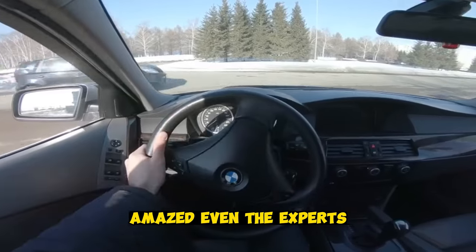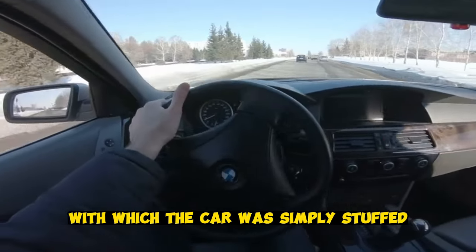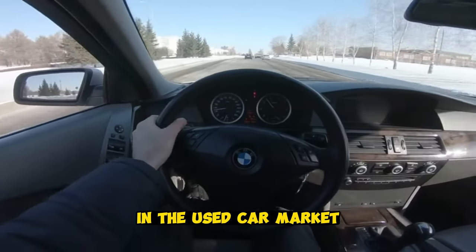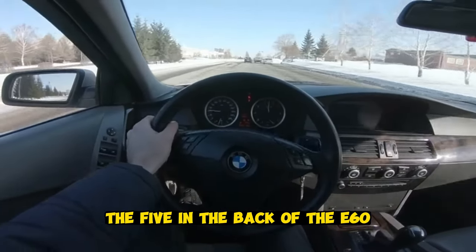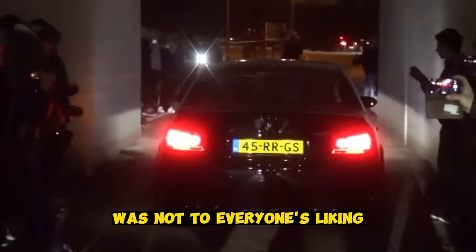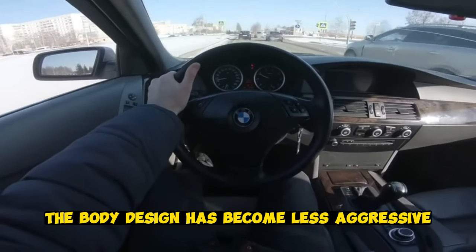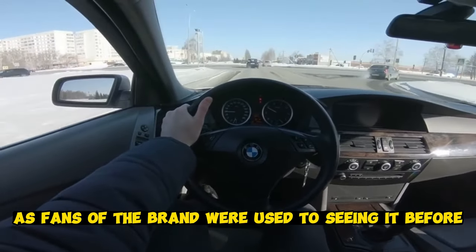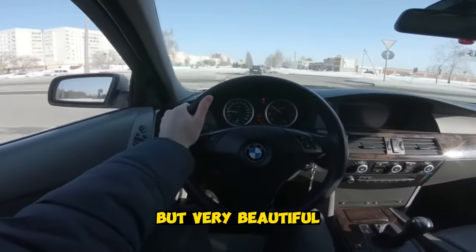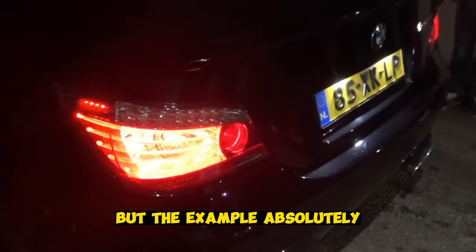Magnificent technical parameters amazed even the experts. All mechanisms were controlled by electronic systems with which the car was simply stuffed. In the used car market, the 5 Series in the E60 body is still in great demand. The design created by Chris Bangle was not to everyone's liking, but the car became the best-selling BMW body at that time. The body design became less aggressive than fans of the brand were used to seeing, but very beautiful. The BMW E60 absolutely clearly proves that mass automotive high-tech is in demand.